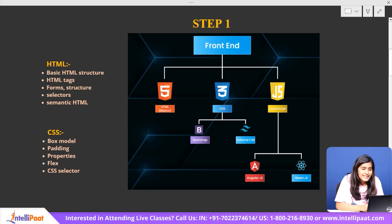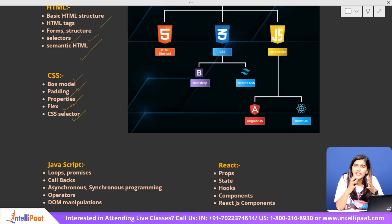In HTML, you can learn basic HTML structure, HTML tags, form structure, selectors, and semantic HTML. In CSS, you can cover box modeling, padding, properties, flex, and CSS selectors. CSS makes websites visually appealing by adding colors, styling, dynamic effects, and all the animations and transitions you see on screen.